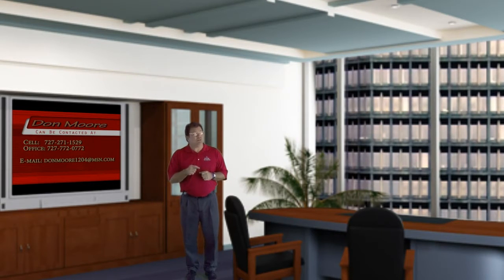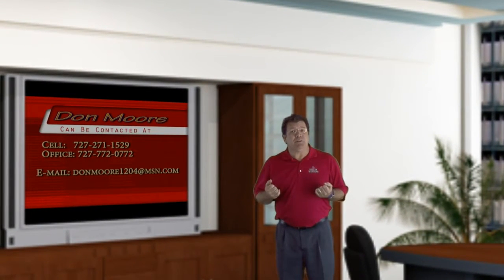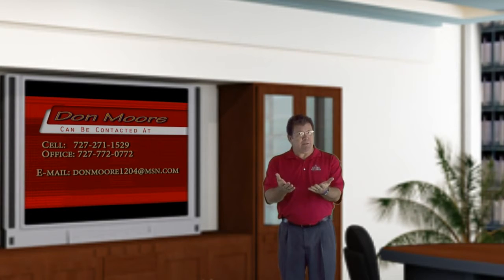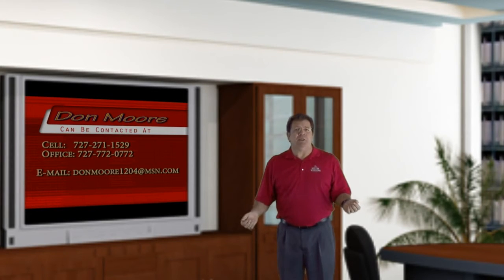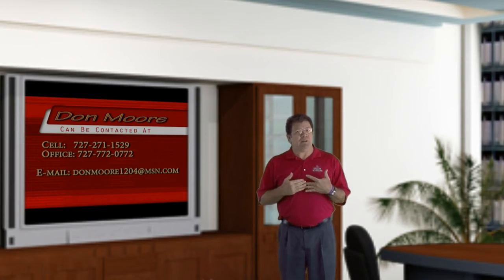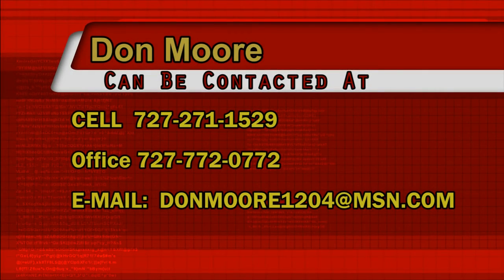Do you know your five must-haves for your dream property? And why are these important to you? It's about learning your specific needs and providing professional solutions. You can contact the Don Moore team to schedule your buyer or seller consultation today. The office number is 727-772-0772. Don's cell number is 727-271-1529.